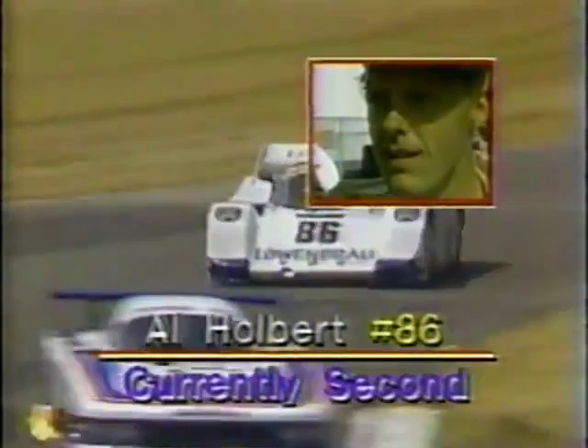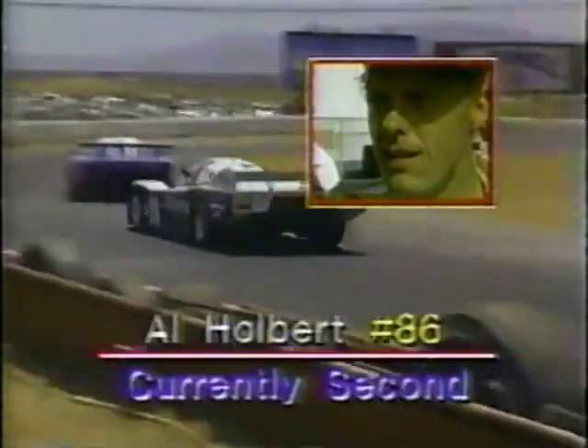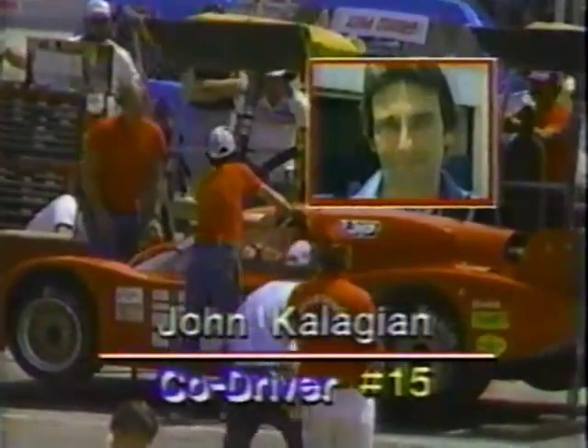Al Holbert is the defending IMSA GTP champion — a very versatile driver who had a go in Grand National Stock Car Racing and is about to embark on a career in Indianapolis-type racing. His teammate Derek Bell, one of the very best endurance drivers in the world, won Le Mans twice. In the pits already is car number 15, John Kalashian in a Chevy Lola — if the driver isn't happy with how the car is handling, you might as well get into the pit area, get it sorted, and get back to being competitive. It's a long race, and pit stops aren't quite as critical in this type of racing as in Grand National Stock Car Racing.